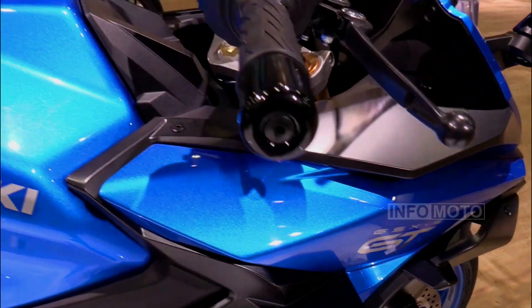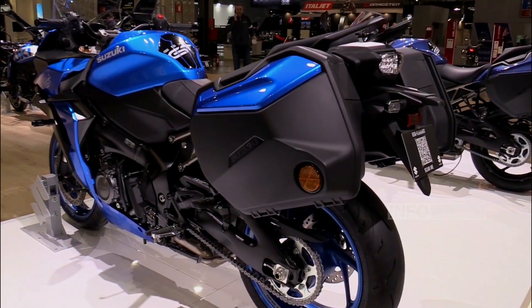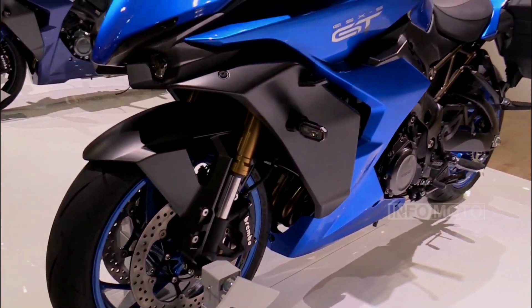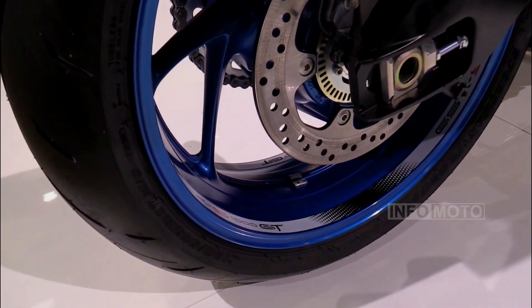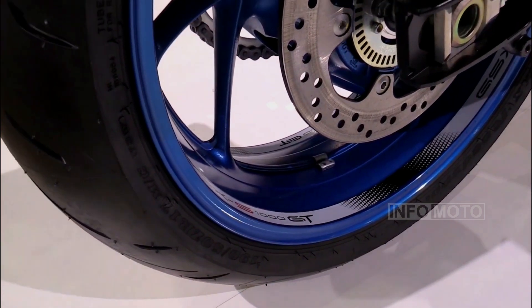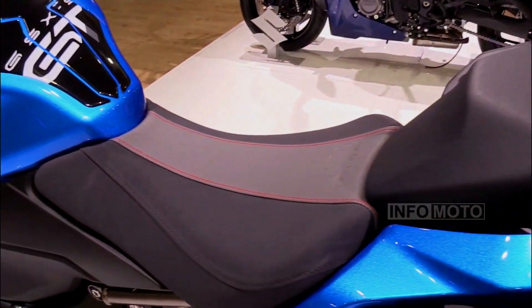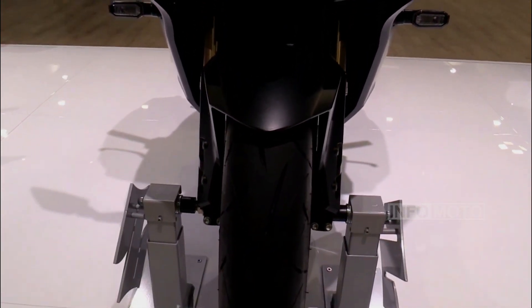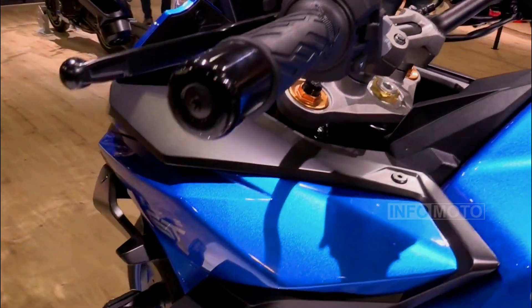Suzuki has equipped the GSX-S1000GT Plus with several features to enhance long-distance riding, including large fairings, upright ergonomics, a tall handlebar, a big windscreen, multiple ride modes, and integrated color-matched side cases. All of this comes with a sub-$15,000 MSRP, making it a well-rounded and affordable option for sports touring enthusiasts.